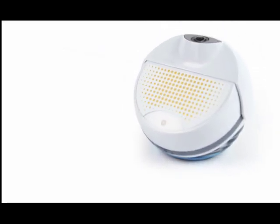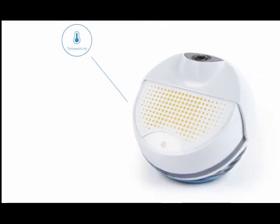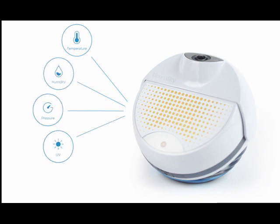The outdoor station is also packed with sensors that constantly measure the temperature, humidity, and barometric pressure, and ultraviolet sun exposure, along with a rain sensor.